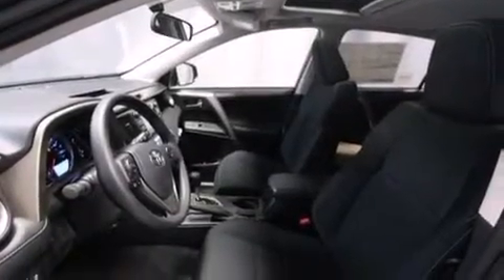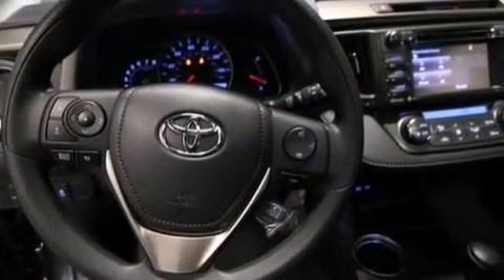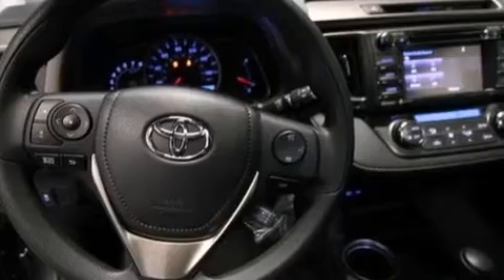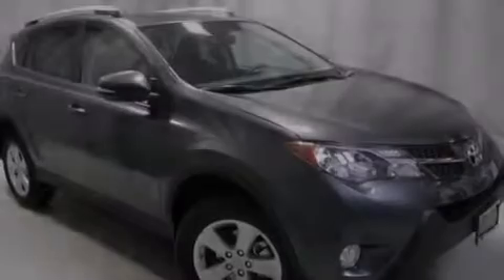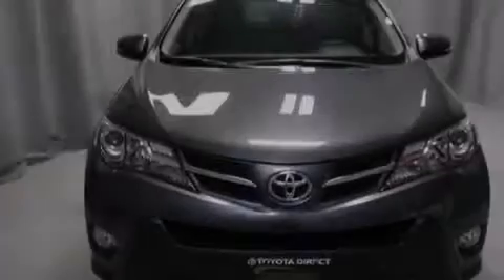The following features are also included: air conditioning with automatic climate control, a split folding rear seat, cruise control, a six-speaker audio system, front multi-stage airbags, rear seat childproof door locks, steering wheel mounted controls, full power accessories, a rear window defroster, and an auxiliary power outlet.